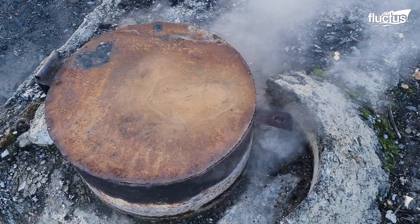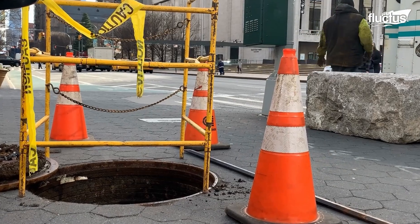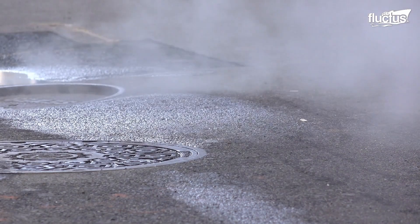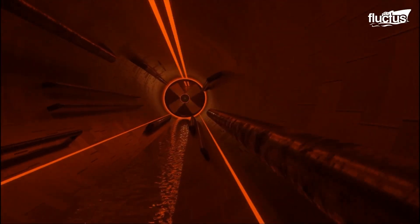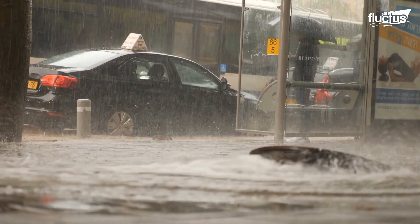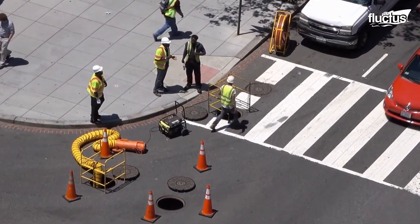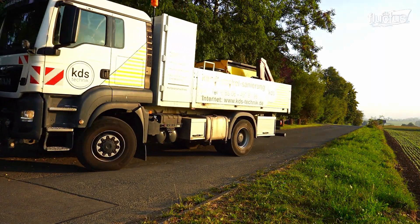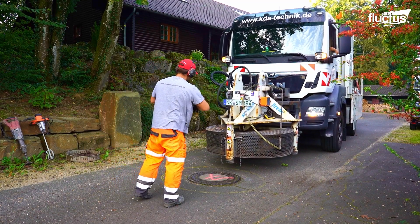Traditional methods of replacing manholes were labor-intensive and involved significant excavation and disruption to surrounding areas. A large area around the manhole would be excavated to expose the entire structure and the surrounding pipes. This involved heavy machinery and could disrupt traffic and access to nearby businesses and residences.